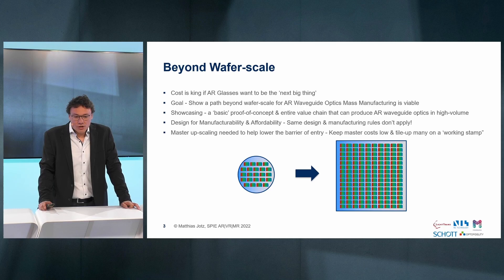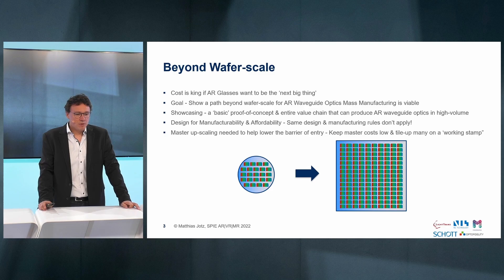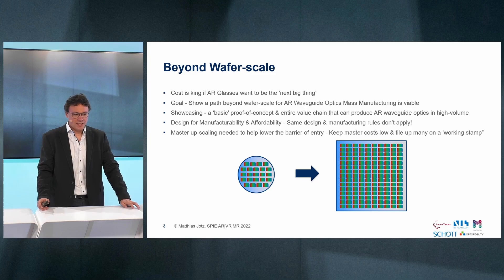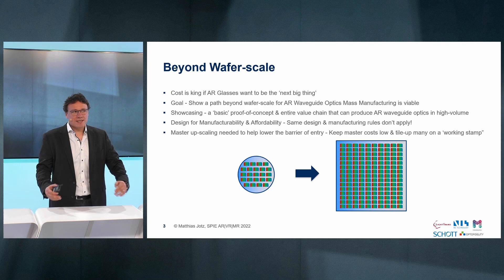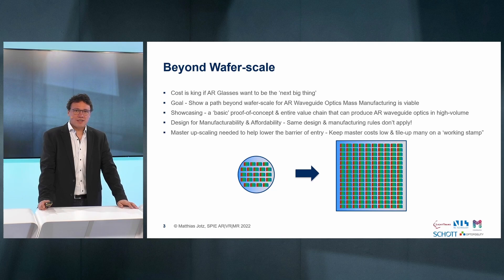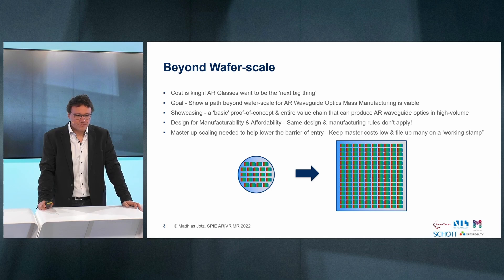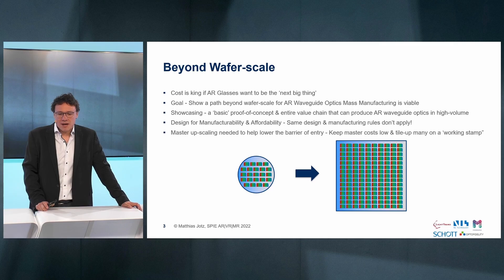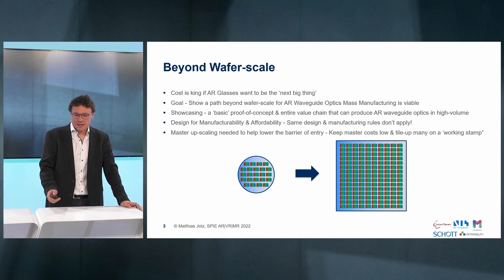We will showcase a basic proof of concept and an entire value chain capable of producing AR waveguide optics in high volume, with design for manufacturability and affordability. To make the big step from a very immature market right now in augmented reality to mass manufacturing, there is really a lot to be considered, and especially cost is always an issue. One of the barriers to entry is master upscaling, and the idea here is to keep master costs low through large scale imprinting, which we are demonstrating in this talk.